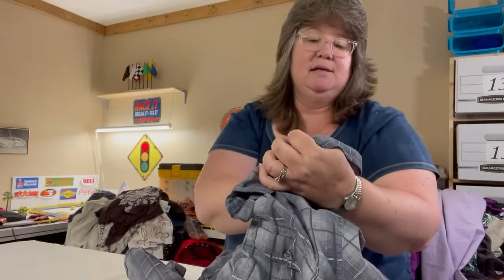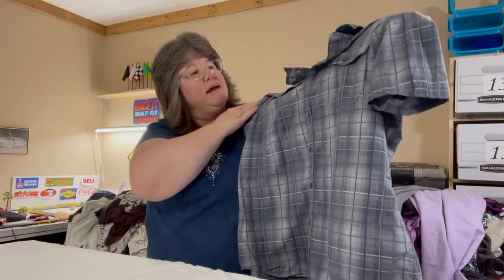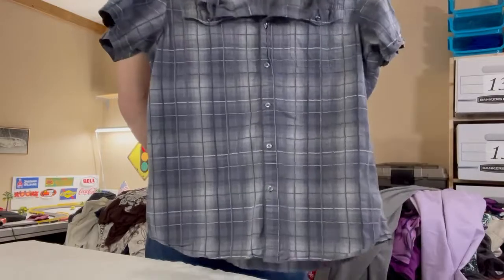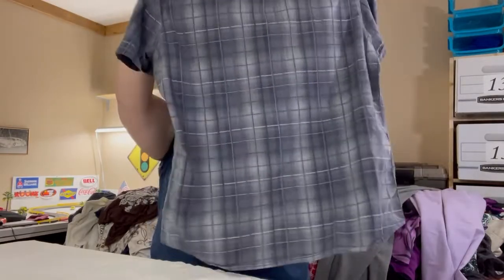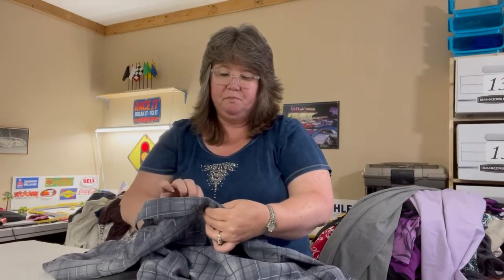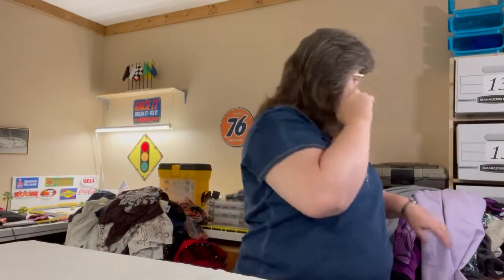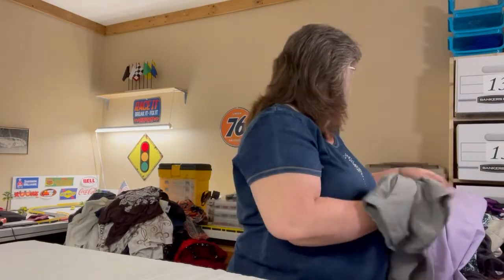I also got a men's shirt — this one is Apartment Nine, size large, a nice blue and gray button-down with front pockets on both sides. I think this is cotton — yes, 100% cotton. Great for summer because cotton is breathable.